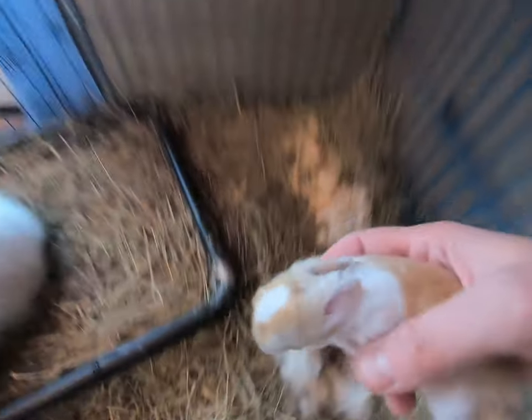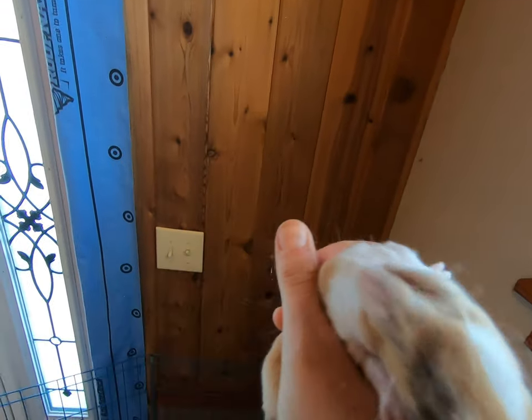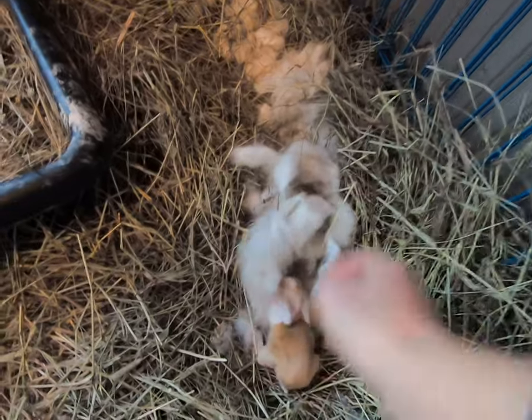I like this one — this little one. Big white feet. Very wiggly. This one has a little white tail — these very wiggly little bunnies.